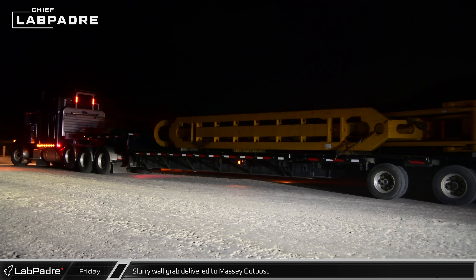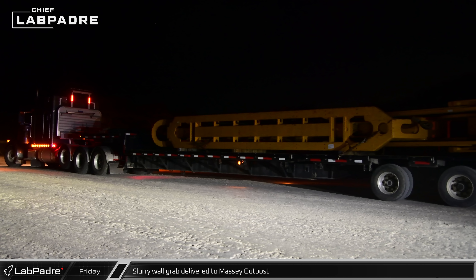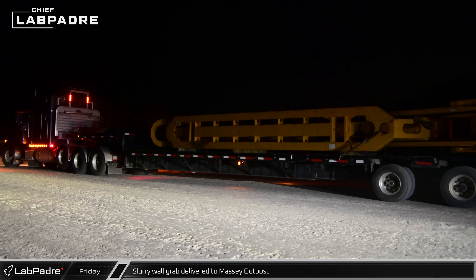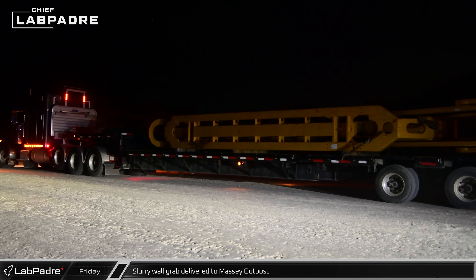As the Massey outpost opened back up following the booster cryo test, a slurry wall grab was spotted being delivered. This is the second of these devices at Massey's and should be used as part of the excavation of the supposed flame trench.